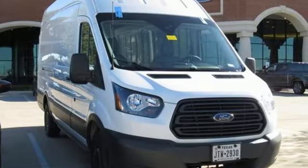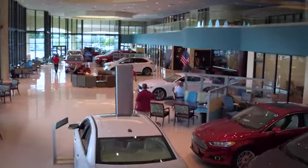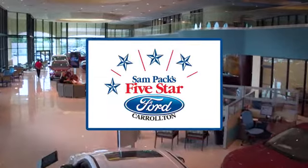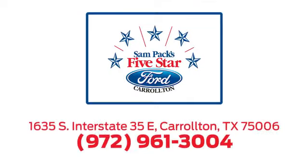The time is now — see it for yourself today. For the entire car buying and ownership process, Sandpac's 5-star Ford Carrollton is here to help. Call, click, or stop in today. We're located at I-35E and Crosby Road in Carrollton, Texas.